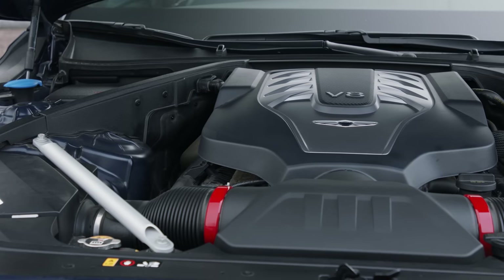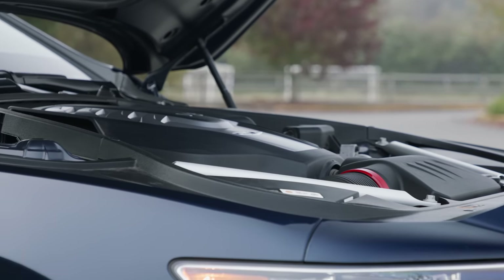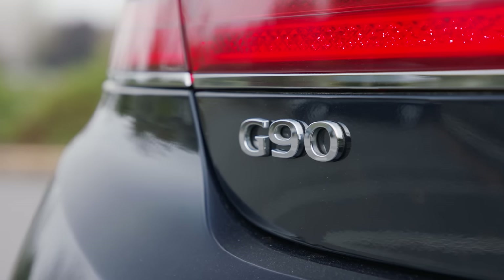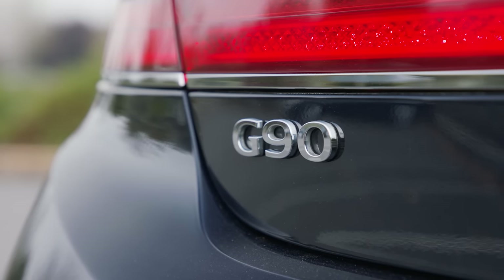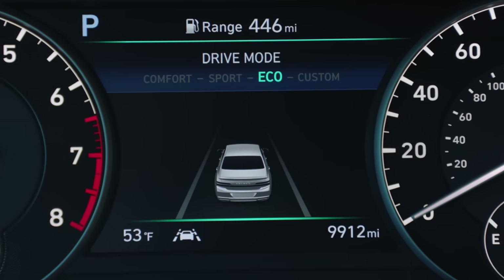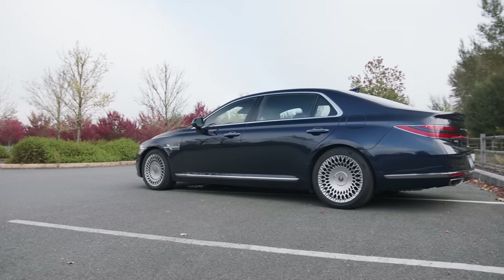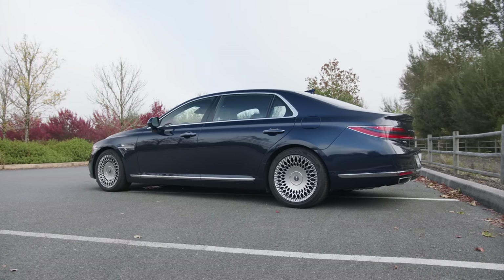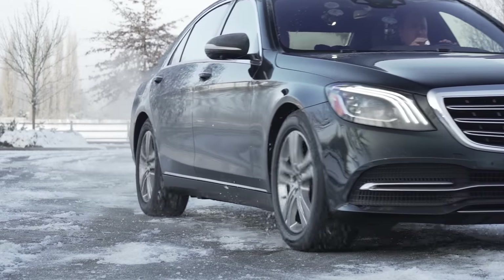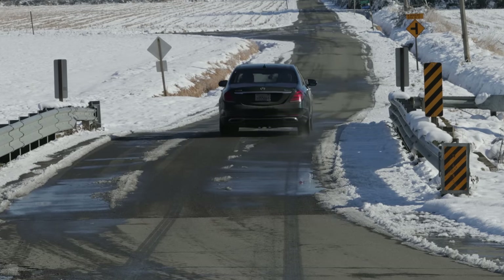Under the hood is a naturally aspirated 5-liter direct-injected V8, good for 420 horsepower and 383 pound-feet of torque. This places it right between the Mercedes S450 and the S560 sedans in terms of total power output. The G90's engine is connected to an 8-speed automatic transmission with paddle shifters and intelligent drive modes. All-wheel drive is a $2,500 option with either engine, but ours came with standard rear-wheel drive. EPA rates this setup at 16 miles to the gallon in the city, 24 on the highway — compared to the Mercedes S560's 27 miles per gallon on the highway, though it has a much higher price of entry.